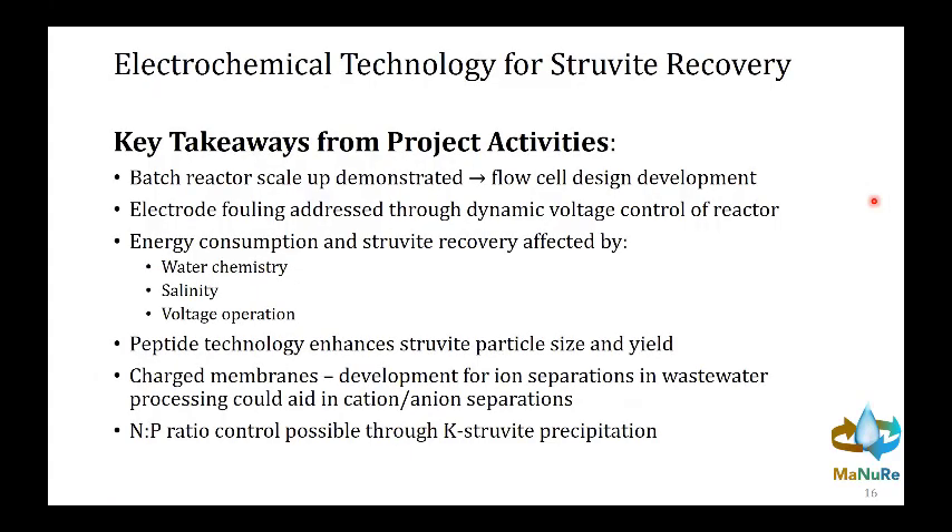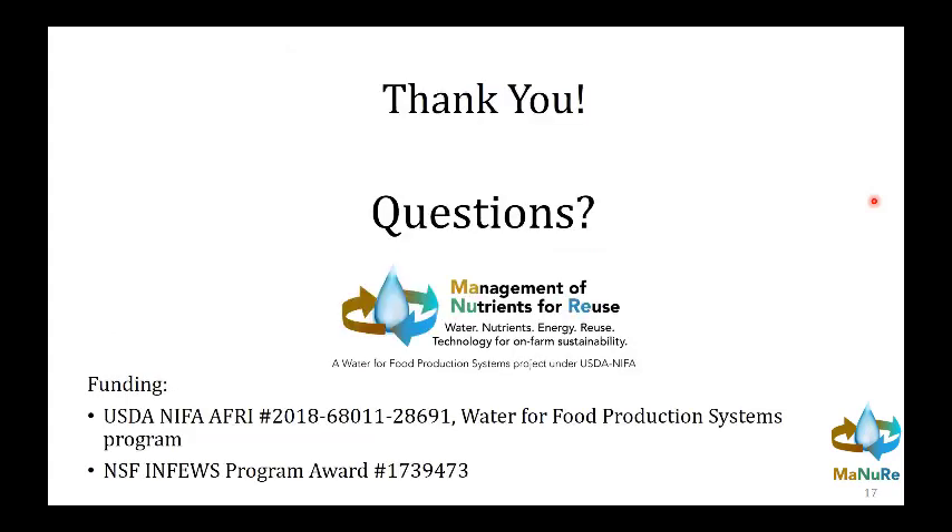All of this work is still lab-scale, but we've tried to think realistically about how these engineering technologies address needs and questions from our team and the agricultural sector. The key takeaways are: we've demonstrated batch reactor scale-up and flow cell design; we've addressed electrode fouling; we can optimize energy consumption and struvite recovery through understanding water chemistry; we're seeing promising results with peptide and membrane technology for enhancing struvite recovery and ion management; and we believe engineering technology can be used to control the N-to-P ratio when recovering both water and nutrients.